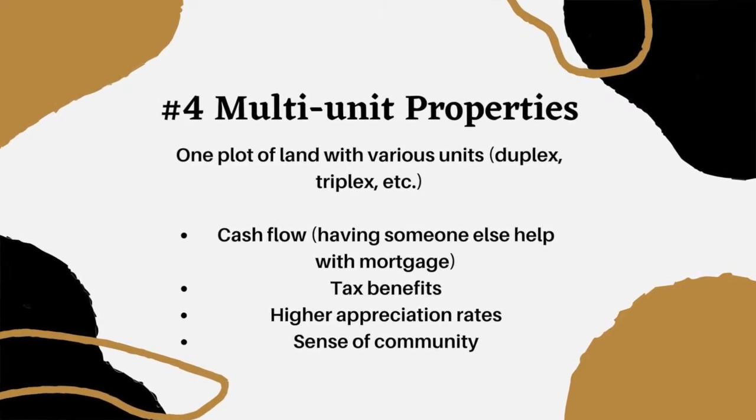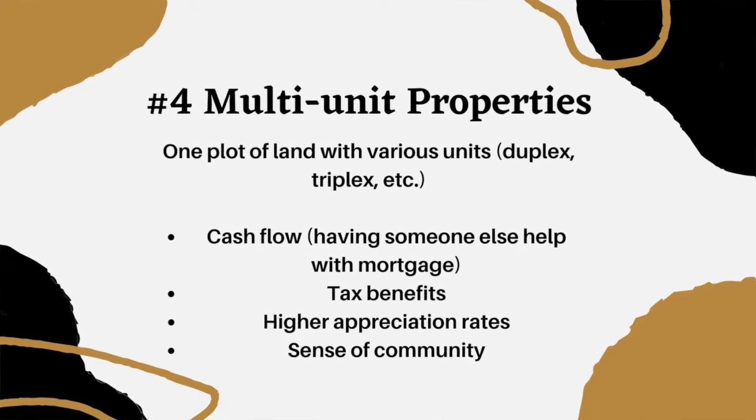Usually it's one plot of land that has multiple units on it. Think San Francisco, potentially New York, DC — where space is limited and you're sharing one lot that has multiple units. That's personally what I wish I would have bought. But I live in Texas, which is a single family heaven. There's so much land and people don't really want to live right next door to each other, and if they do, they'd rather be in an apartment because the apartments out here are very luxurious.